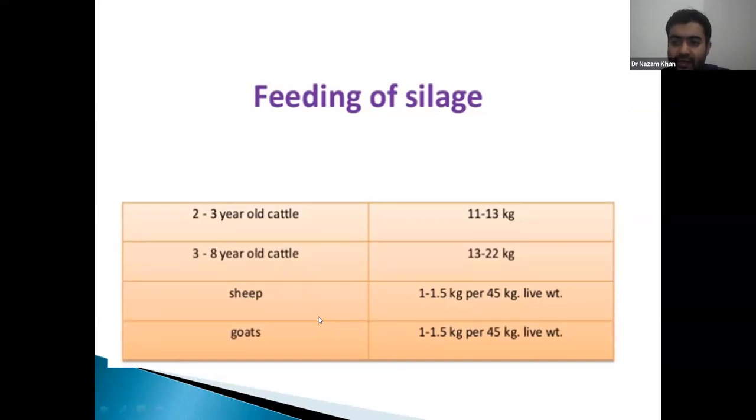Silage feeding rate: 1 to 1.5 kg per day for a 45 kg sheep or goat. Introduce silage slowly into the diet — do not add it suddenly. If prepared in trench or bunker silos, remove 10 to 15 cm of the top layer daily (as air can spoil this layer), let the silage aerate for half an hour after removal, then gradually increase the proportion in the diet.